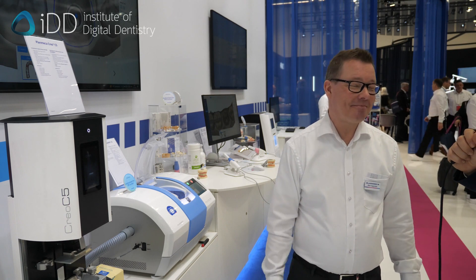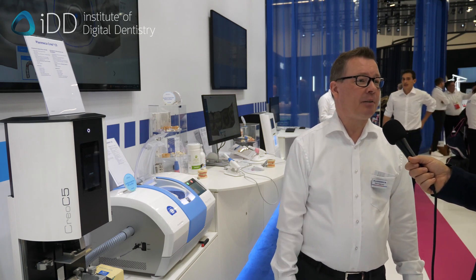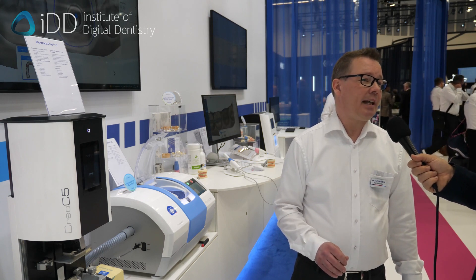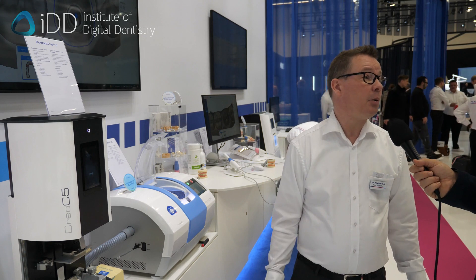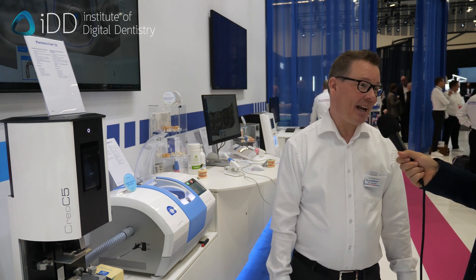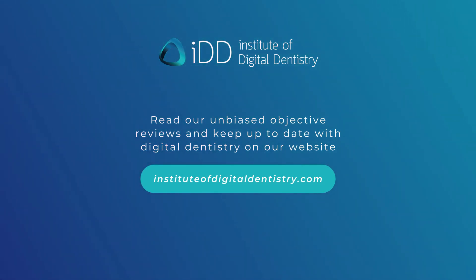The next five years in CAD-CAM business will look very, very interesting because a lot of things are happening now. The majority of people are already accepting that digital scanners are all at a good level at this point. We have to grow together with the clinics — when they start using them, we need to provide more and better services in the software so that their everyday work is as smooth as possible. 100% agree — that's what we've been saying for years: the hardware is there in accuracy and speed, so let's make the software even easier for everyone. Thanks for your time.